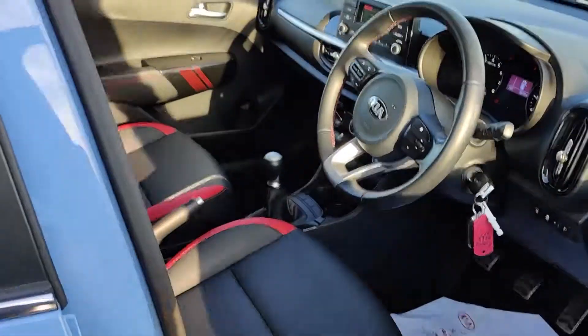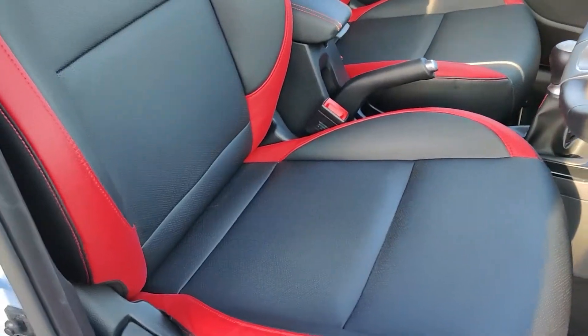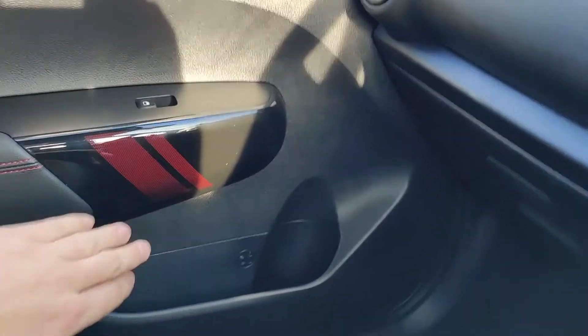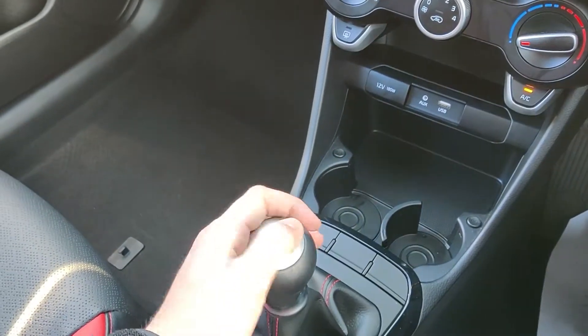On the inside, we've got black leather upholstery with red stitching and red accenting on the edging. You've got piano black trims on the side to bring the sporty feel all the way into the interior, and an aluminium shift knob on top.